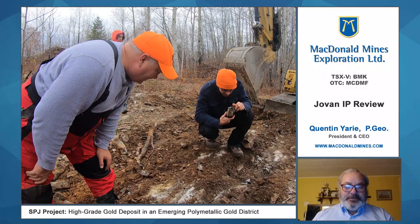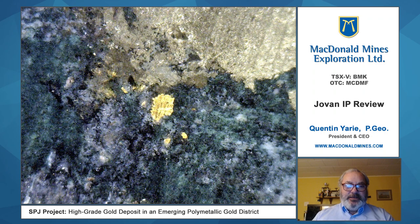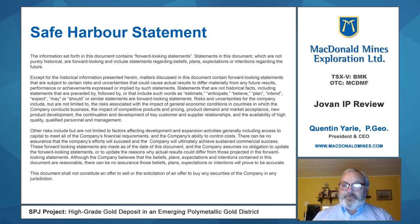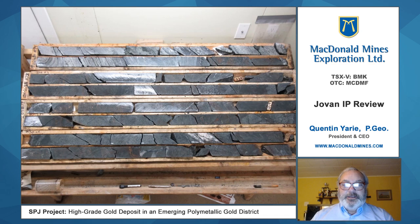McDonnell Mines is continuing to explore its Scadding Jovan power line property east of Sudbury. We do have a drill on site currently and I'm here to take you through a brief discussion and presentation of some of the data we collected in the summer.